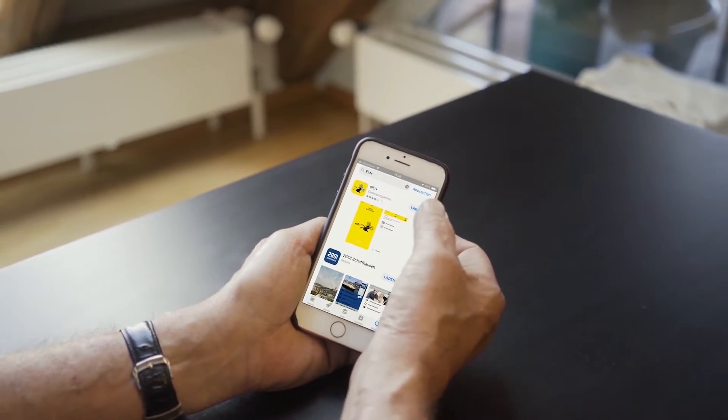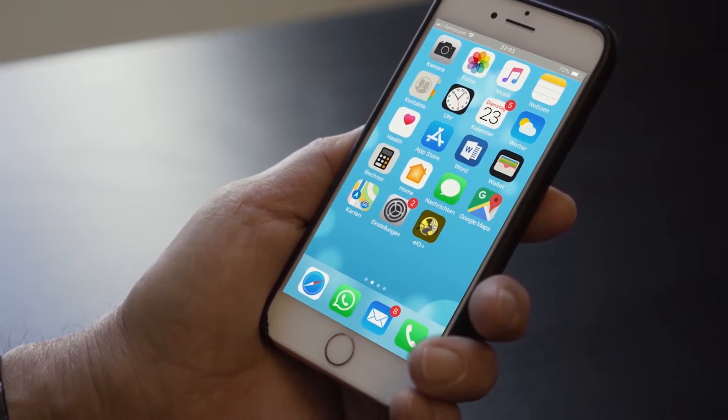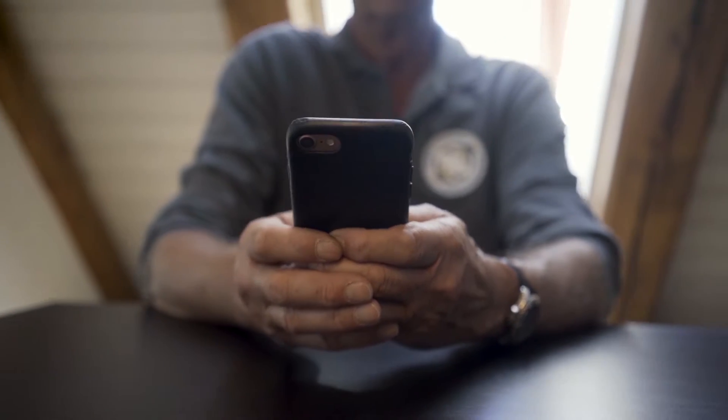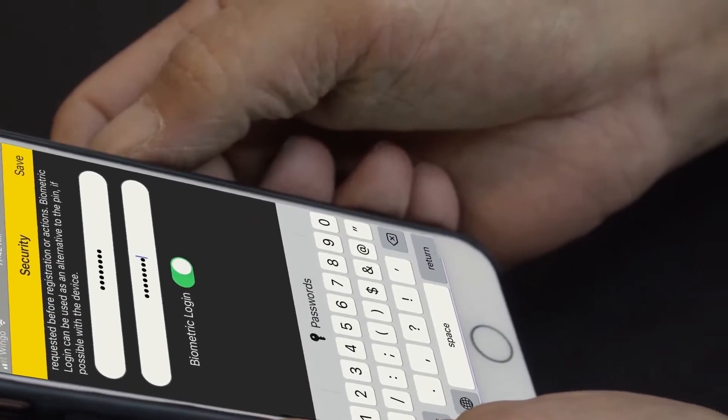Setting up one's personal EID Plus requires only a few steps. Residents download the EID Plus app from the App Store and install it on their smartphone. They can choose whether their EID Plus will be secured by a PIN or by biometric attributes, such as fingerprint or face recognition.